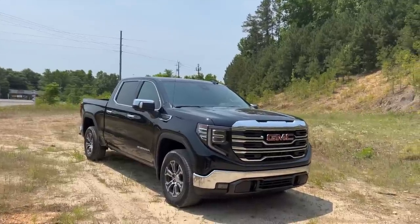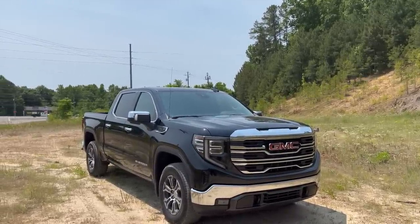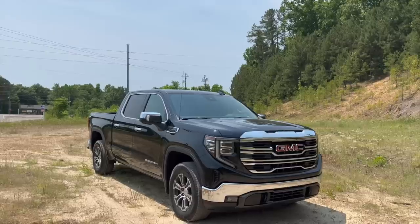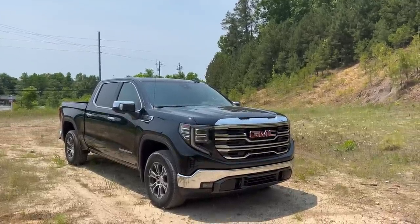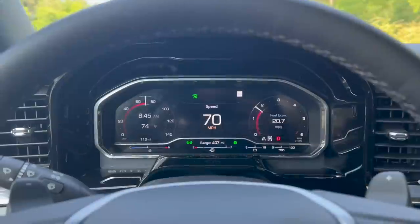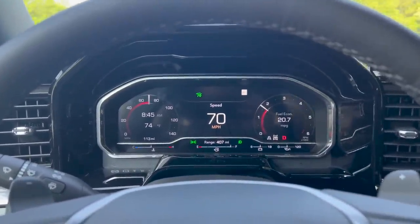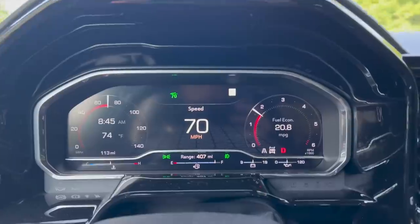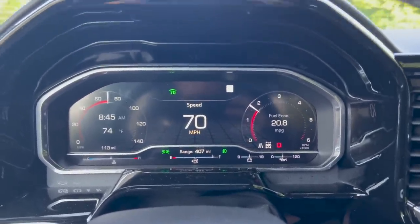Y'all probably saw that Tundra cruising up behind me in that first clip — I literally turned around and he was just right there, kind of caught me off guard. He thought I was a realtor and was trying to get some information. I'm like, no sir, not a realtor, just a random YouTuber out here doing truck videos. I figured some of y'all would want to see what cruising at 70 mph was like with the 3.42s — so that was like 1,650 to 1,700 RPMs probably.